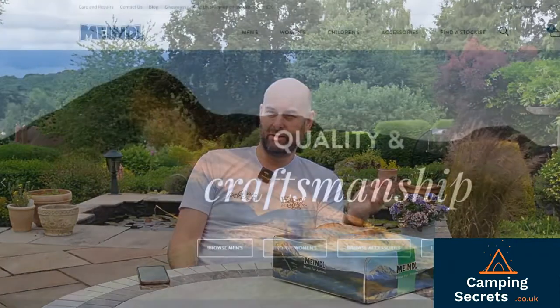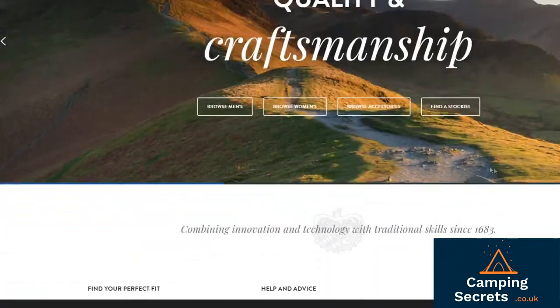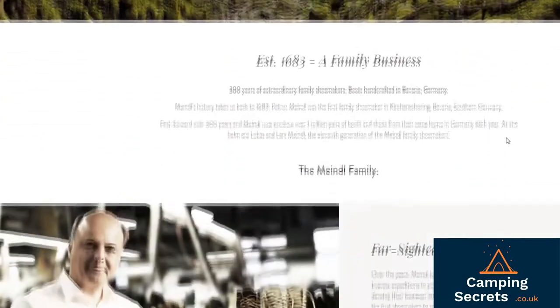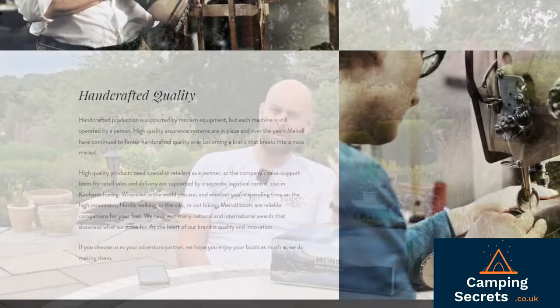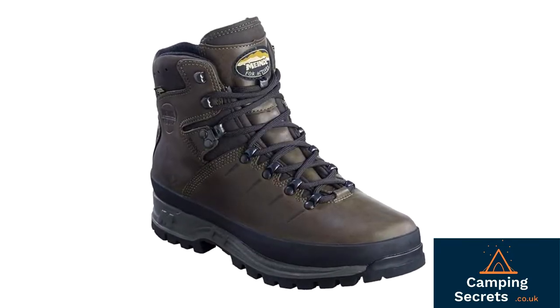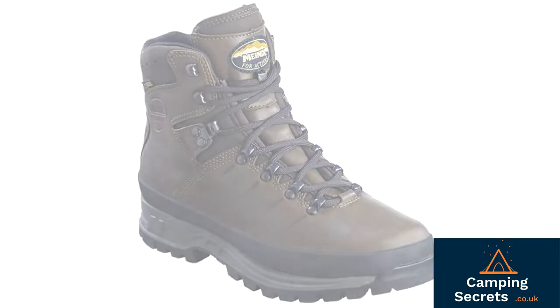Before we get started on the Caracas, let's just talk a little bit about Meindl. Meindl are a German company based in Bavaria and they've been around since 1683 — that's over 400 years of making really decent boots. They're all handmade boots and Meindl really are sticklers for sticking with tradition and keeping the old ways. But that's not to say that they don't move with the times. They were one of the first companies to incorporate Gore-Tex into boots, and some of their walking boots are just legendary — from the Burma walking boot, a taller walking boot compared with the Caracas, and the Boutan walking boot, one of our favorites, which has a memory foam insert around the ankle layer. Really good walking boot.